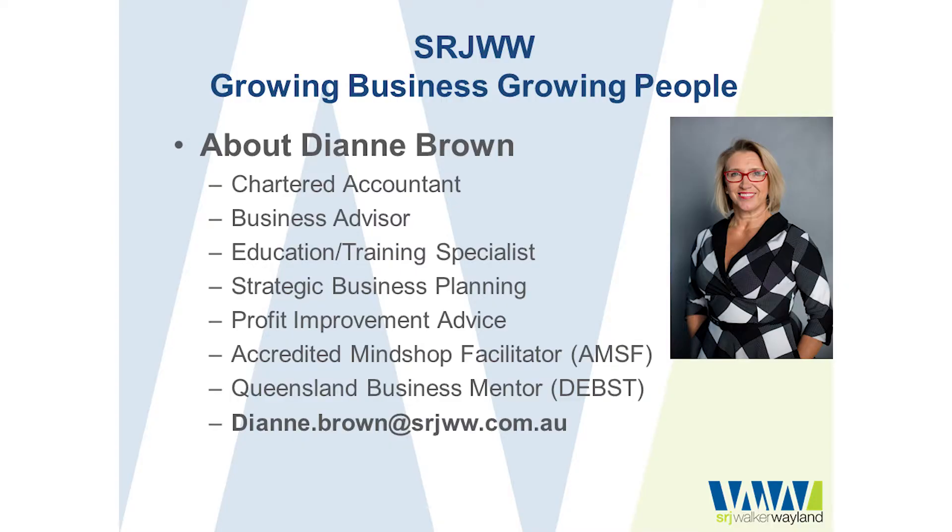Hi, my name's Di Brown. I'm a Chartered Accountant and Business Advisor with SRJ Walker Whelan. I've got over 20 years industry experience working with various different size clients and businesses across a wide variety of industries. My passion is education and working with business owners like yourself to develop your plans for success and action items to implement those plans and actually achieve your profitability and growth goals.